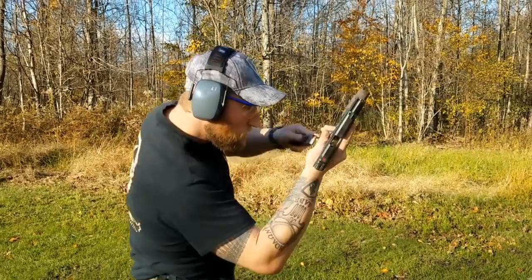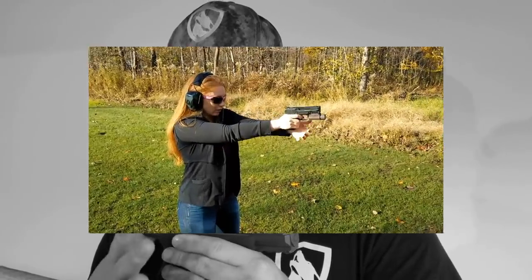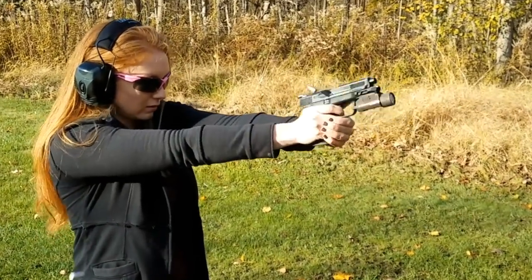Today we're going to go over how to CCW — everything about carry positions and holsters. This is Kim with Geauga Farms Academy. We're going to look at inside the waistband, outside the waistband, appendix, pancake style, non-traditional, all sorts of things. A lot of times you'll see people using holsters incorrectly and they're probably not going to function right, they're not going to be comfortable, so we want to make sure everyone understands how they work.